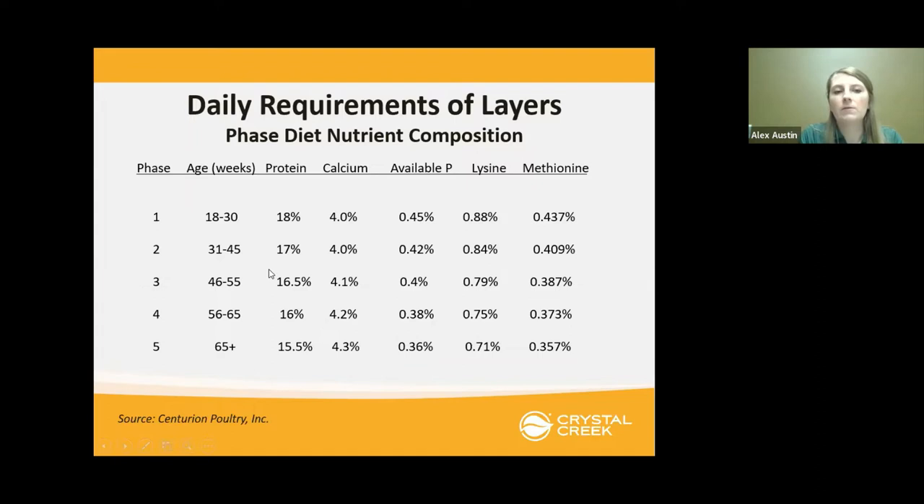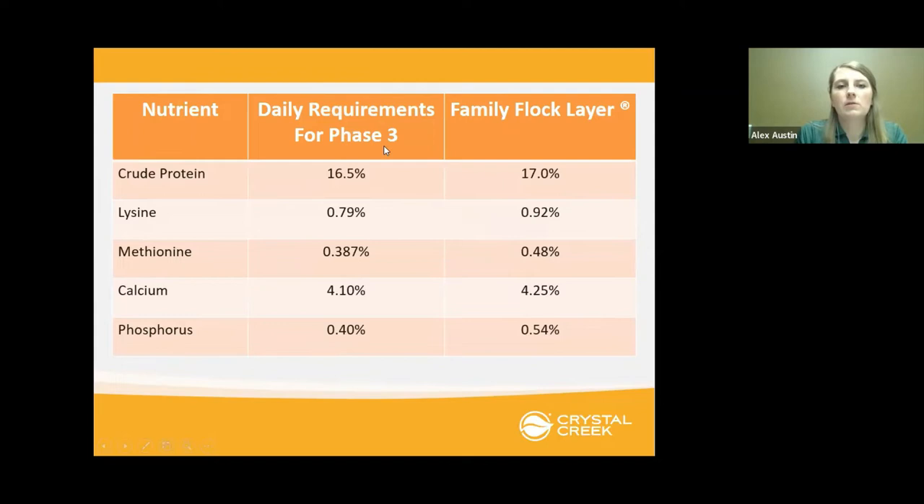When formulating, we want to make sure we're meeting the lysine and methionine that a young bird will need, and also meeting the calcium requirements that are higher for older birds. You shoot for the middle of daily requirements for phase three, which was a 16.5% protein level. Our family flock layer, which can be fed to all backyard poultry layers, provides lysine and methionine that meets requirements and goes above and beyond for younger birds with higher needs. The calcium is at 4.25%, meeting the requirements of older birds, and the phosphorus is slightly higher to meet those needs as well.